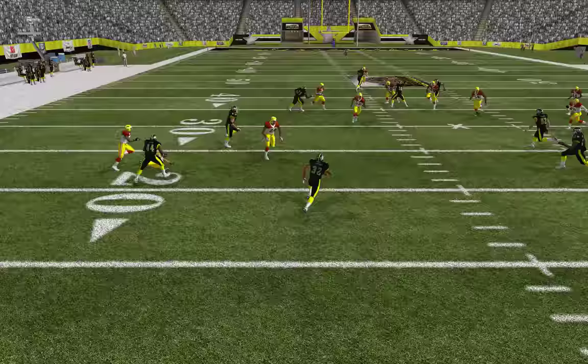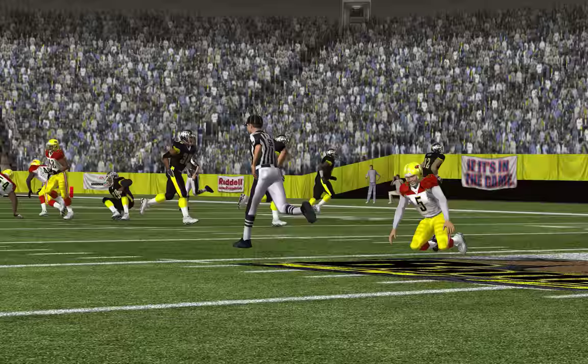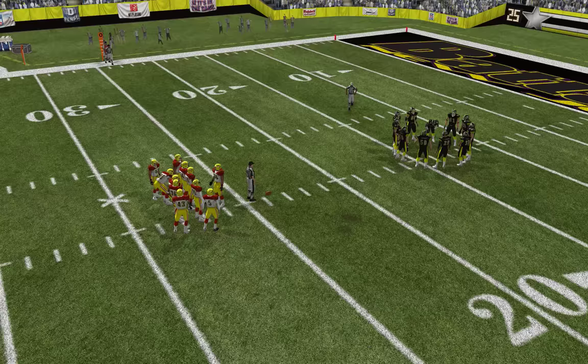From the 4-yard line, he keeps the speed. The home team trying to push this one all the way down the field for the lead.